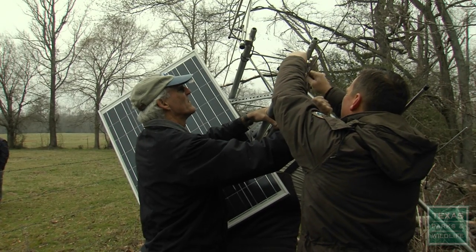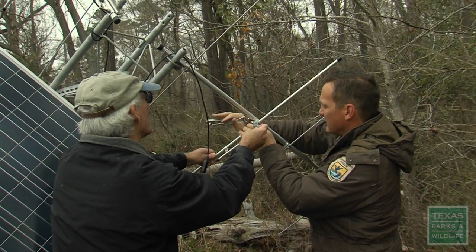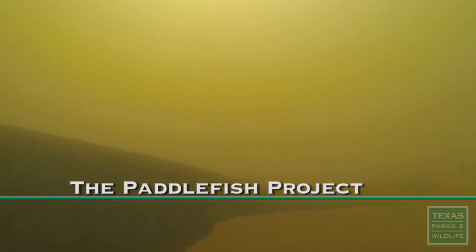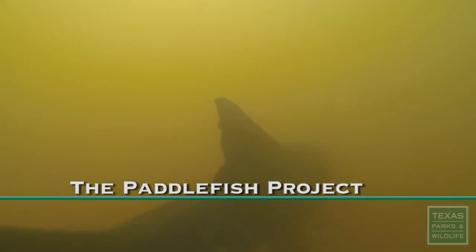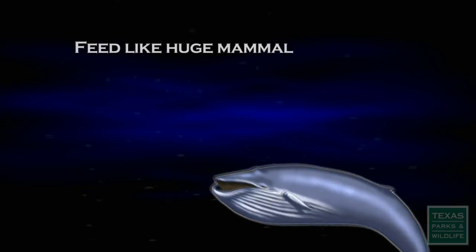So why would ranchers, non-profits, and government agencies go to all this trouble for a fish — especially a fish most folks have never seen? Well, the paddlefish is one of a kind. They're very unique. They're kind of the hodgepodge of the fish world. They have no scales like a catfish. They have a skeleton made completely out of cartilage like a shark, but yet they're a filter feeder like a whale.